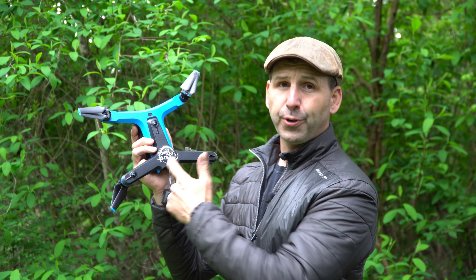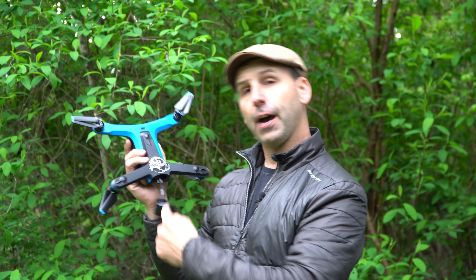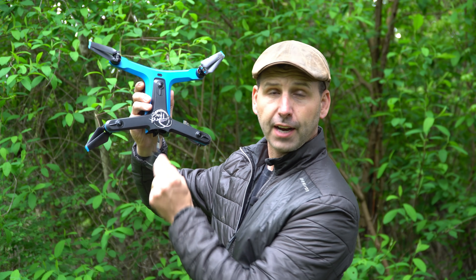Full disclosure: this drone was not sent to me for a free review. Skydio did not give me a discount, did not rush the drone to me, and has no intent of repairing the drone without me sending them more money.